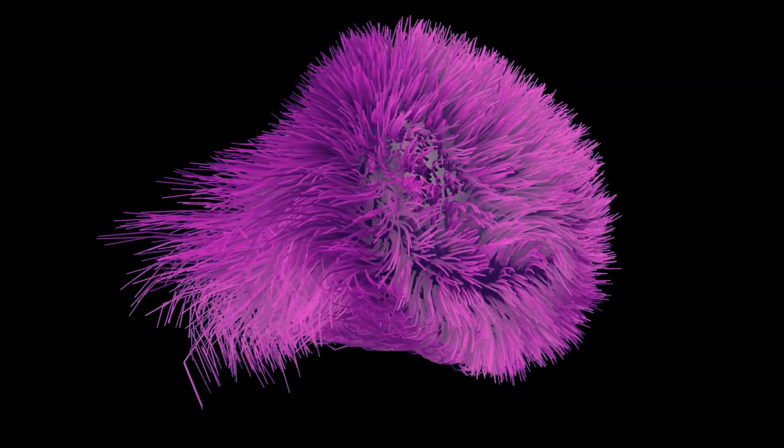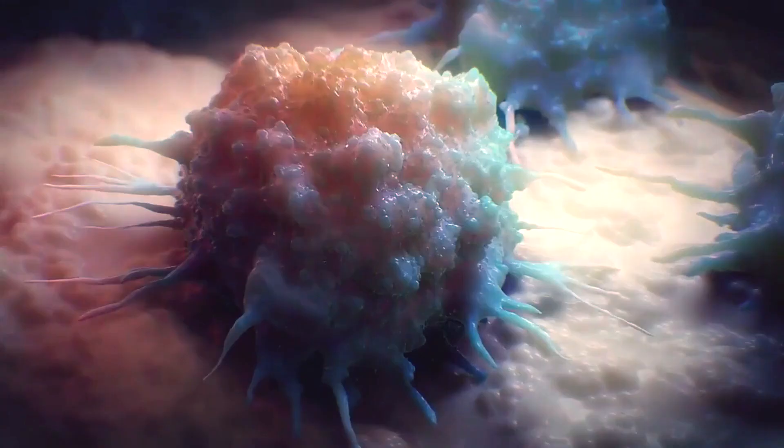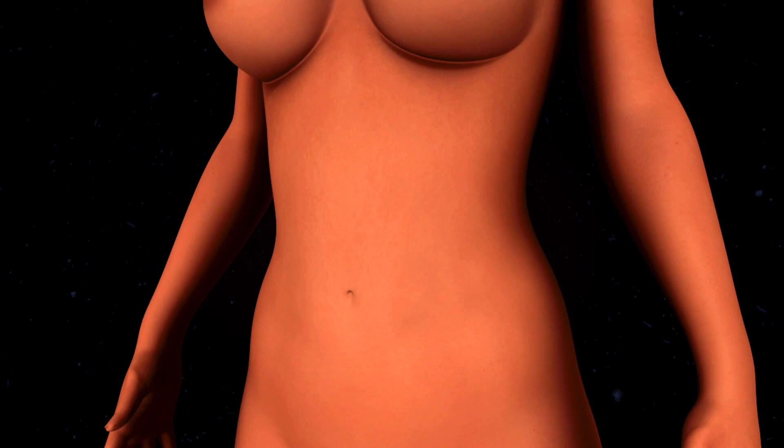In vivo animal studies have shown that polysaccharides extracted from the mycelia have been able to inhibit the growth of certain types of sarcoma, which are connective tissue tumours, by up to 90% when administered by injection through the peritoneum — the membrane that surrounds the abdominal cavity and contains the lower digestive tract.